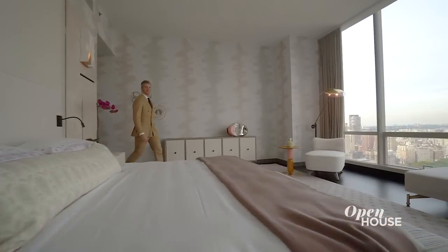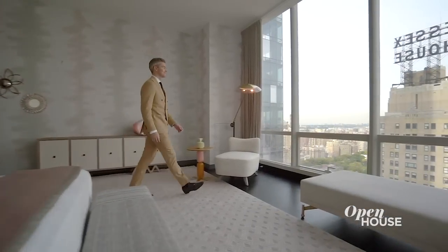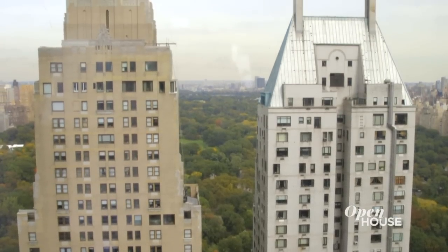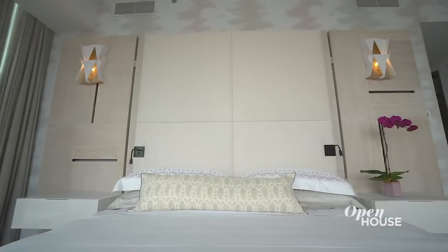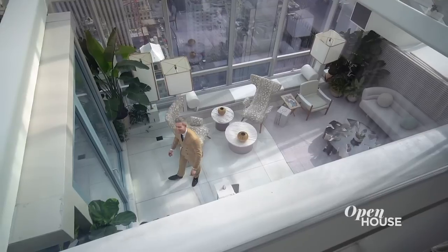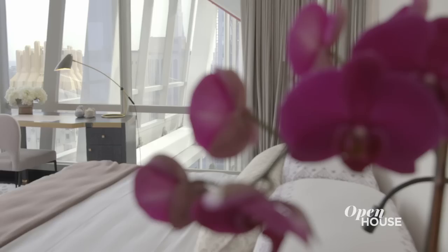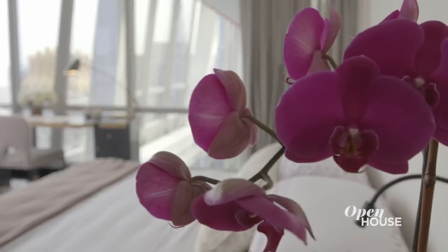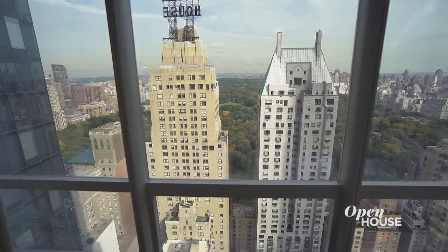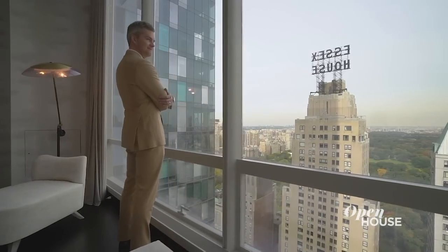The master bedroom suite is a sanctuary unto itself, and it is actually the same size as that entire great room downstairs — to give you an idea of what kind of space we're dealing with. Not only does it have these incredible Manhattan Central Park views, but it's also got this floating headboard with views down into your solarium, so you can keep tabs on the party that's still going. You can kick back, relax, wake up slowly on a Sunday morning, and watch the leaves change in Central Park. I mean, that is luxury.